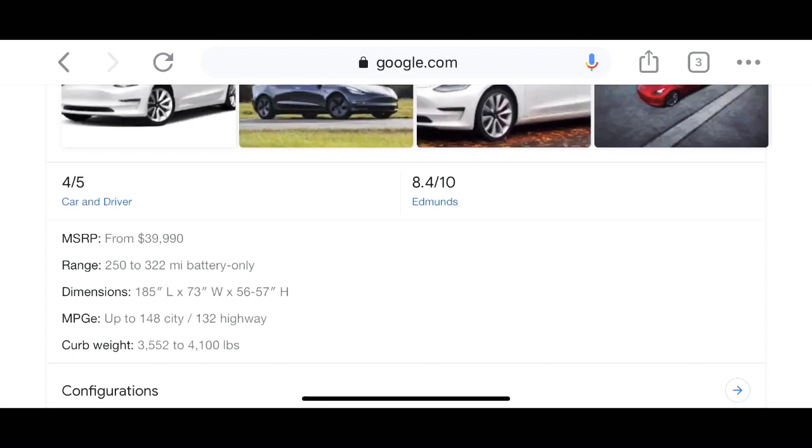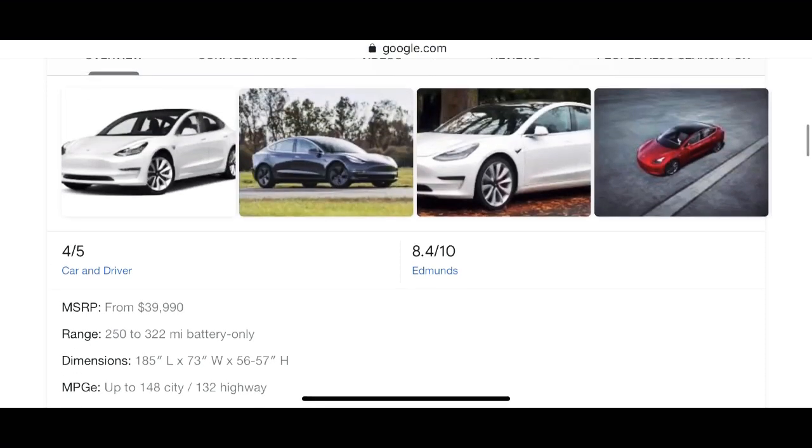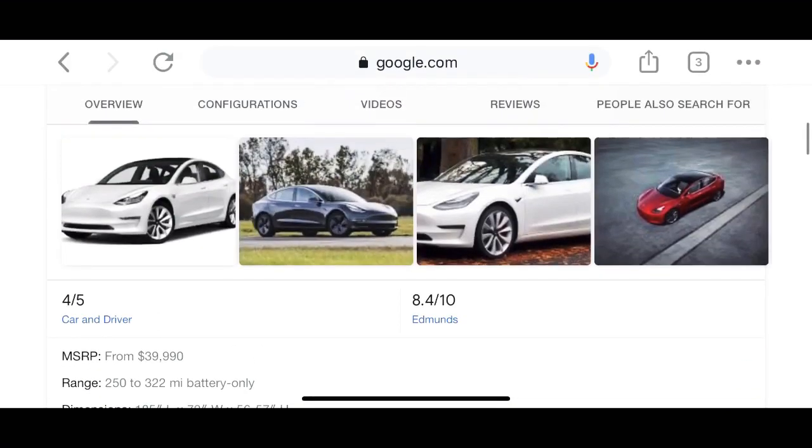The curb weight is about 3,500 to 4,100 pounds. That's pretty heavy, but that's why Teslas are safe — they're heavy because of their big batteries, which means they don't tip over or roll.